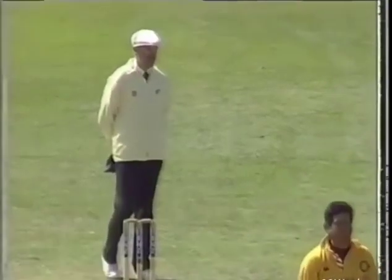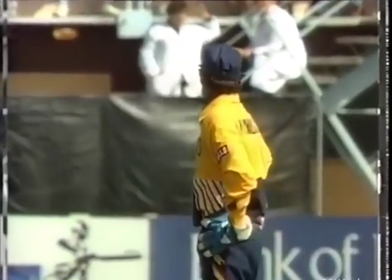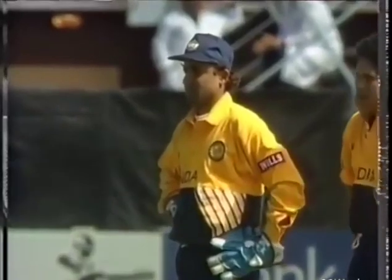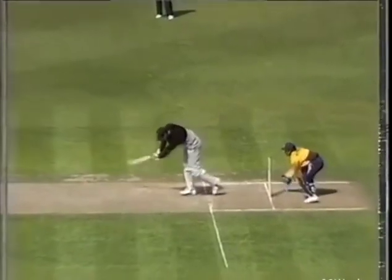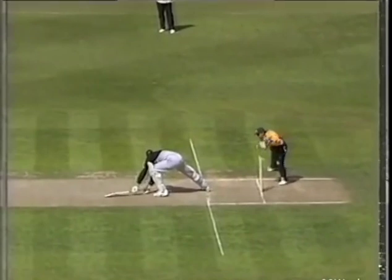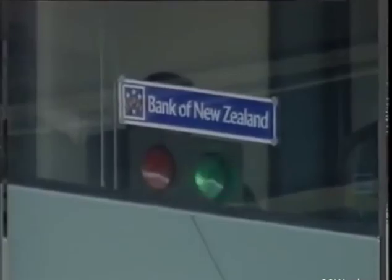Very good piece of work from the keeper — he wants the third umpire, does the umpire. He's called for the television replay. What a marvellous piece of work by Nayan Mongia — just a very smart and brilliant piece of work there. Picking the ball along the left side and taking the bails off. It must be just close. He stays there.